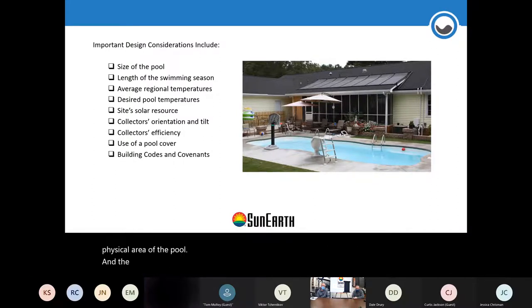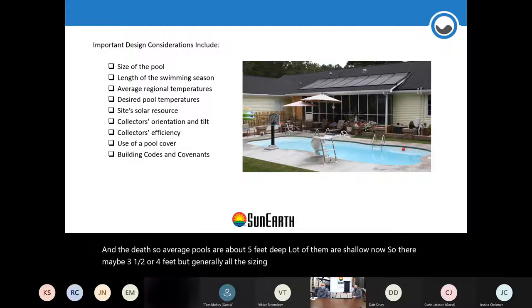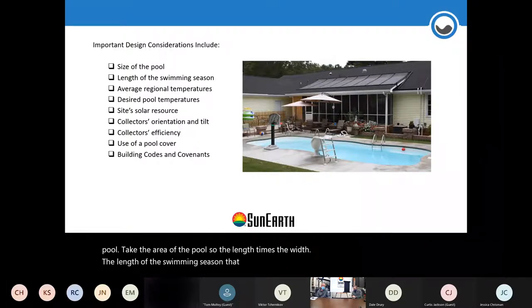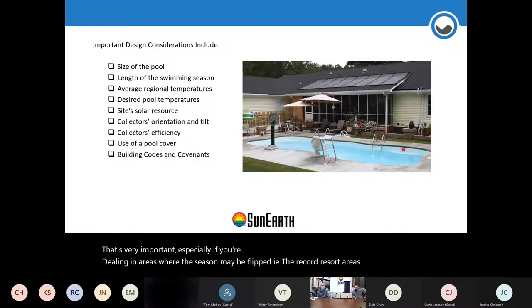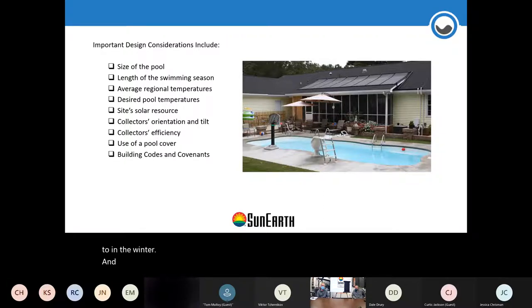You're looking at the physical area of the pool and the depth. Average pools are about five feet deep, though many are shallower now at three and a half or four feet. All sizing is generally based on standards of a three-to-eight-foot pool. You take the area — length times width — the length of the swim season in your area, the temperatures of the local area, the desired pool temperature, and at what time of year. That's very important especially if you're dealing with areas where the season may be flipped.